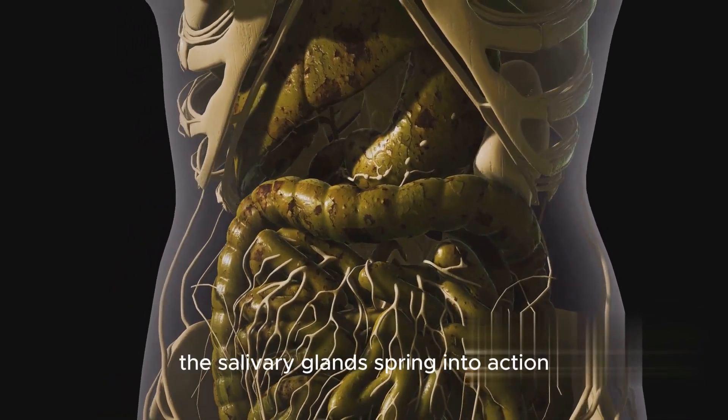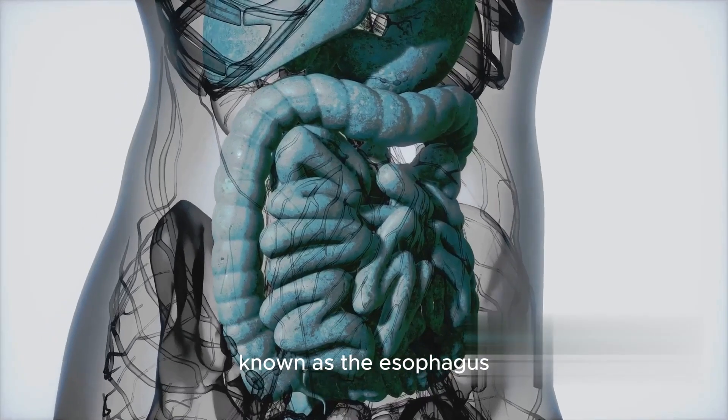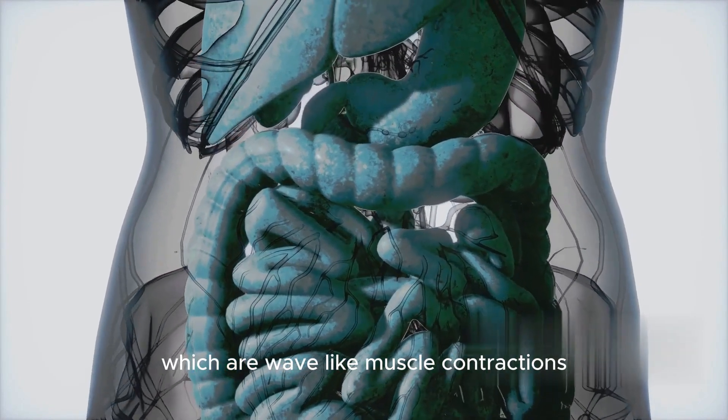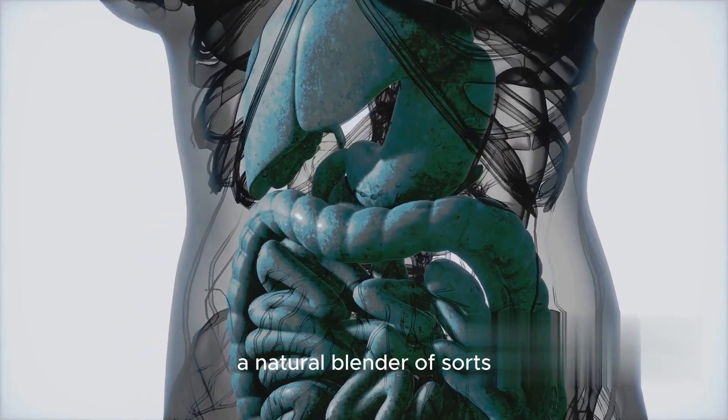As we chew our food, the salivary glands spring into action, releasing saliva. This not only moistens the food, making it easier to swallow, but also contains enzymes that begin to break down carbohydrates. Once swallowed, the food travels down a muscular tube known as the oesophagus through a process called peristalsis, which are wave-like muscle contractions. The grand destination? The stomach, a natural blender of sorts.